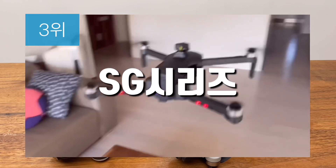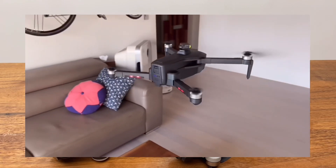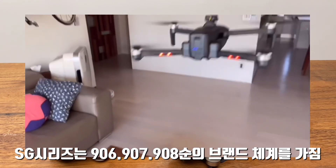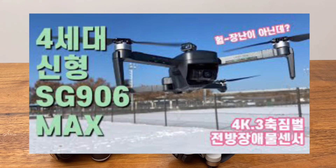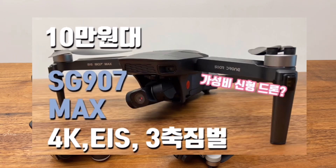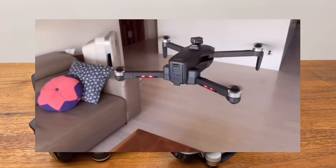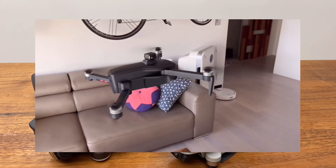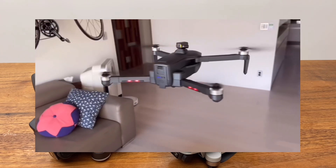SG906 프로2나 맥스는 딱 중간 정도인데, SG 시리즈는 SG906, 907, 908 순으로 프리미엄 등급을 나눕니다. SG906 같은 경우는 4세대가 출시됐어요. 맥스 시리즈인데, 3세대인 SG906 프로2와 최근 출시된 SG906 맥스가 성능적으로는 비슷합니다. 3축 짐벌, 1.2km 비행거리에 방풍 레벨 6, 그리고 1/3.1인치 이미지 센서가 탑재됐습니다. 자동 비행 같은 기계적 성능은 비슷한 수준입니다.